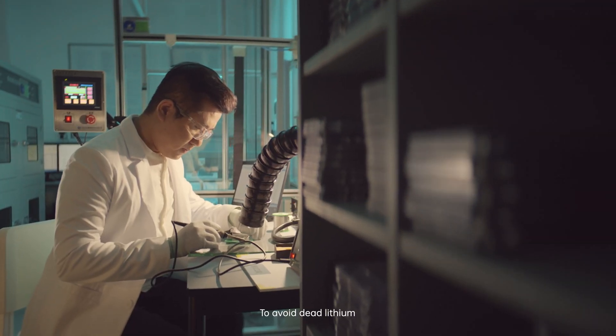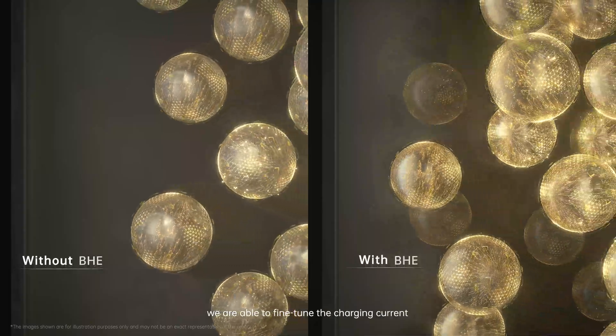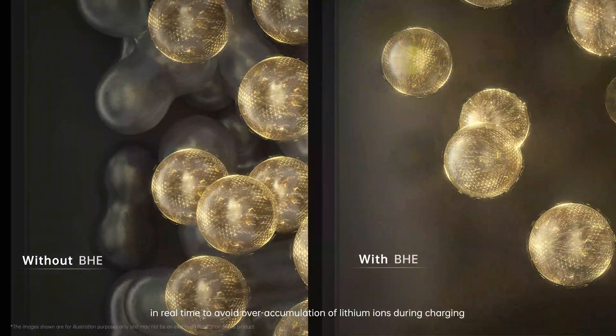To avoid dead lithium, we need to know how many lithium ions have accumulated on the negative electrode, by measuring the negative electrode potential frequently. With such measurement, we are able to fine-tune the charging current in real time to avoid over-accumulation of lithium ions during charging.